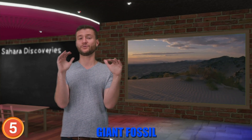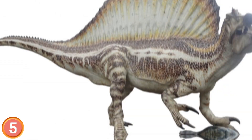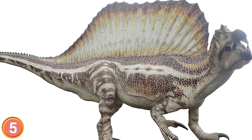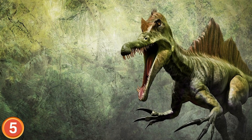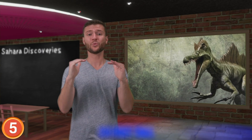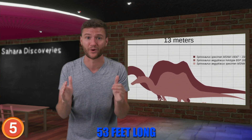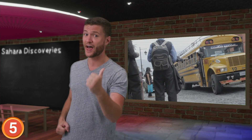Back in 2014 a giant fossil was unearthed in Morocco, and it gave scientists an unprecedented look at the Spinosaurus. 95 million years ago this prodigious predator roamed the land and waters of what is now the Sahara. This behemoth stood 23 feet tall and measured 53 feet long, which is 5 feet longer than a school bus.